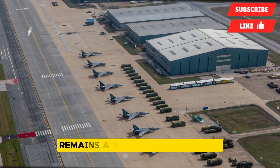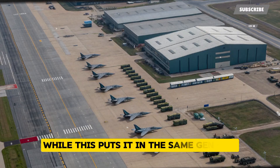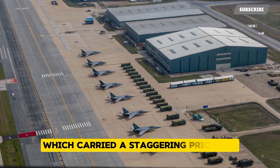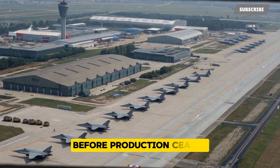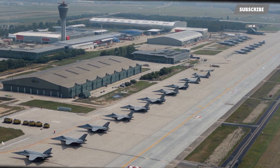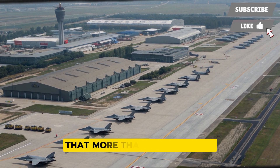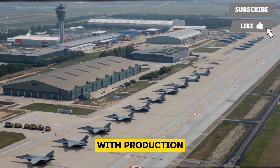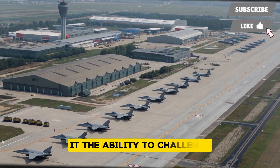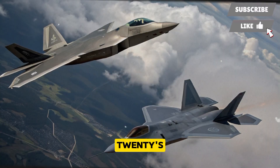The cost of the J-20 remains a topic of speculation, but most estimates place it at between 100 and 120 million dollars per unit. While this puts it in the same general price bracket as the American F-35, it is likely more affordable than the F-22, which carried a price tag of around 150 million dollars before production ceased. China's ability to mass produce the J-20 gives it a significant advantage, as economies of scale reduce per-unit costs and allow the People's Liberation Army Air Force to field a growing fleet. Current estimates suggest that more than 200 J-20s are already in service, with production continuing at a steady pace.